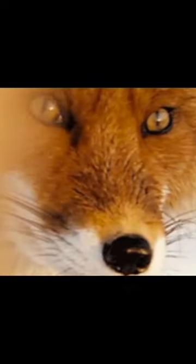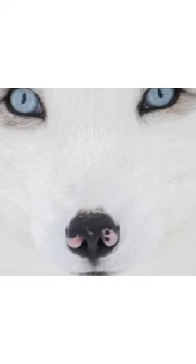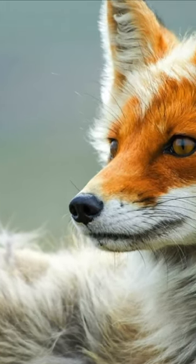A fox's hearing is great, but it is their eyes we need to talk about. These beautiful yellowish-orange or even bluish-green eyes are just another feature they share with cats. Both cats and foxes have split pupils instead of round ones.